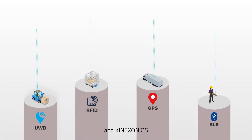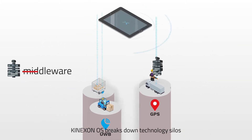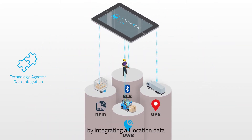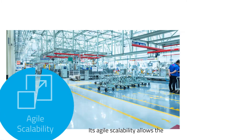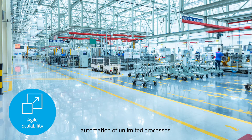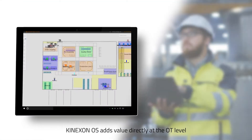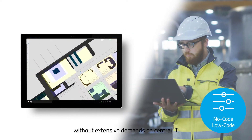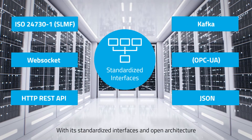Here is why they choose to trust us and ConnexonOS. ConnexonOS breaks down technology silos by integrating all location data. Its agile scalability allows the automation of unlimited processes. ConnexonOS adds value directly to the OT level without extensive demands on central IT.